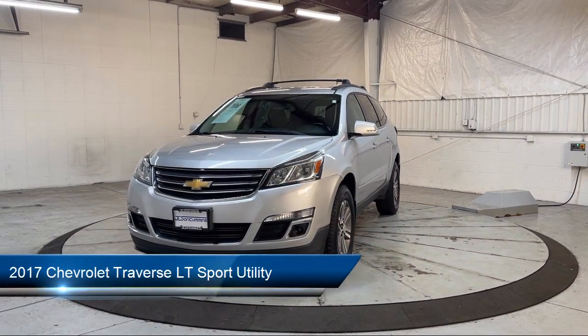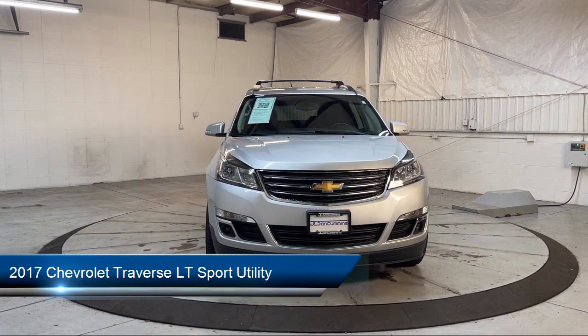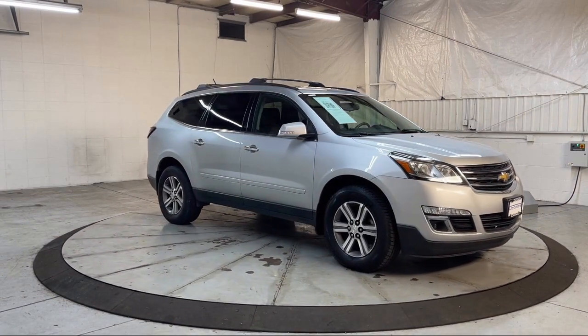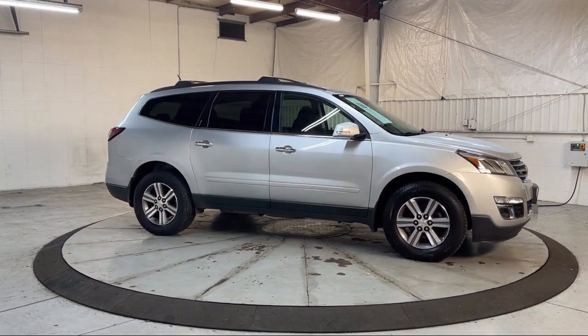It comes equipped with a heavy-duty cooling system, eight-way power driver's seat with lumbar, Bluetooth smartphone integration, heated driver and front passenger seat, rear park assist, Sirius XM satellite radio, and a roof rack.